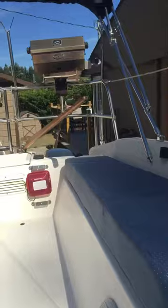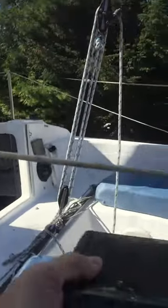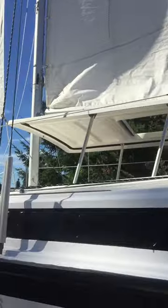Back inside for a final view, all the way around.